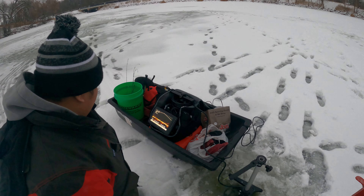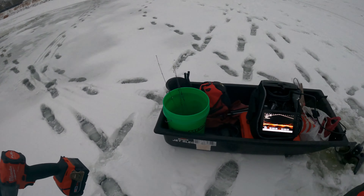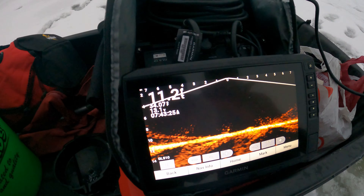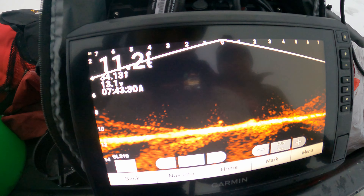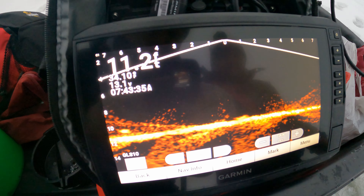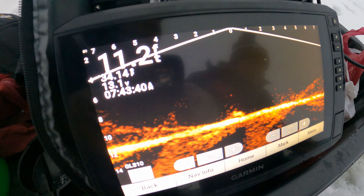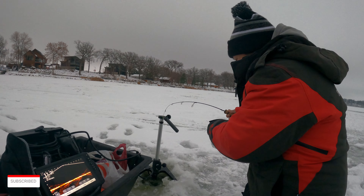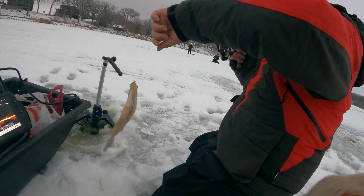There's one on the bobber here now. Keeps getting hit there. He's coming up — don't know how small, but he's coming. Oh, is he gonna bite? There you go! Oh, crappie! I knew it was a crappie, man. It was a little big.